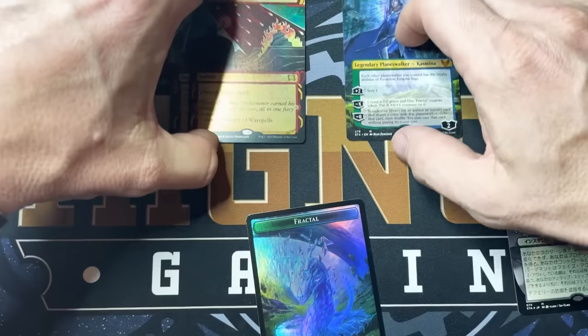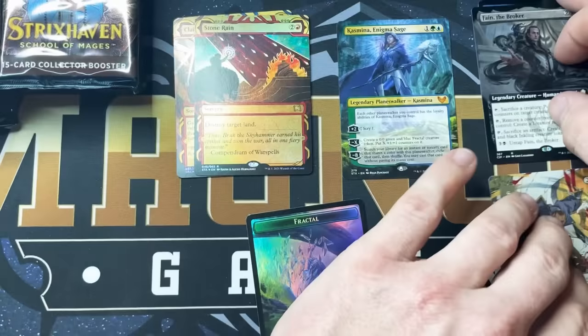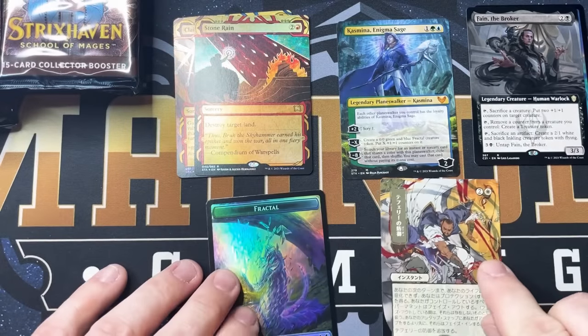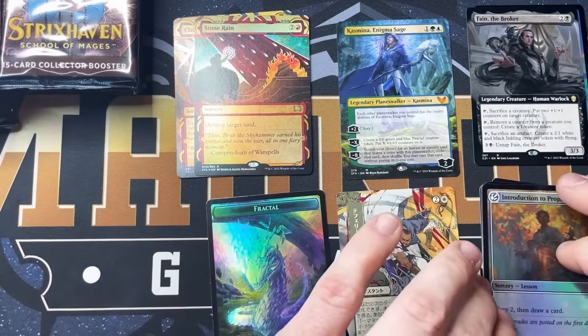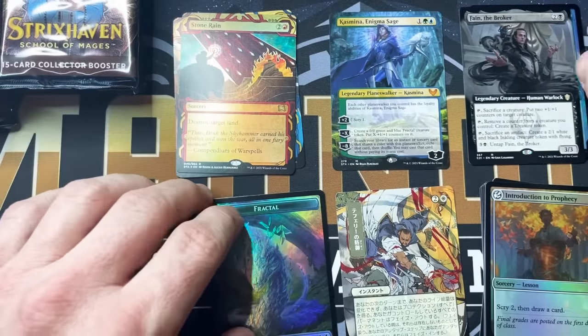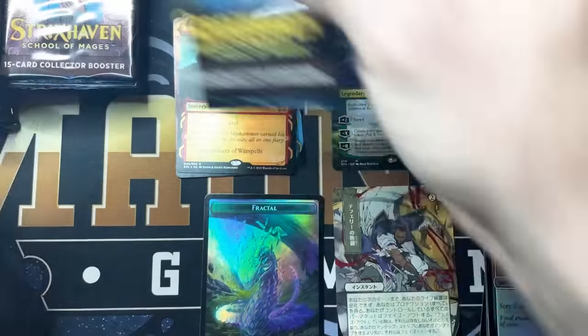These packs are absolutely loaded. Oh my goodness, guys. This is going to be exciting. So pumped for this. Let me rearrange my piles so we can get everything on cam. All right, next pack.